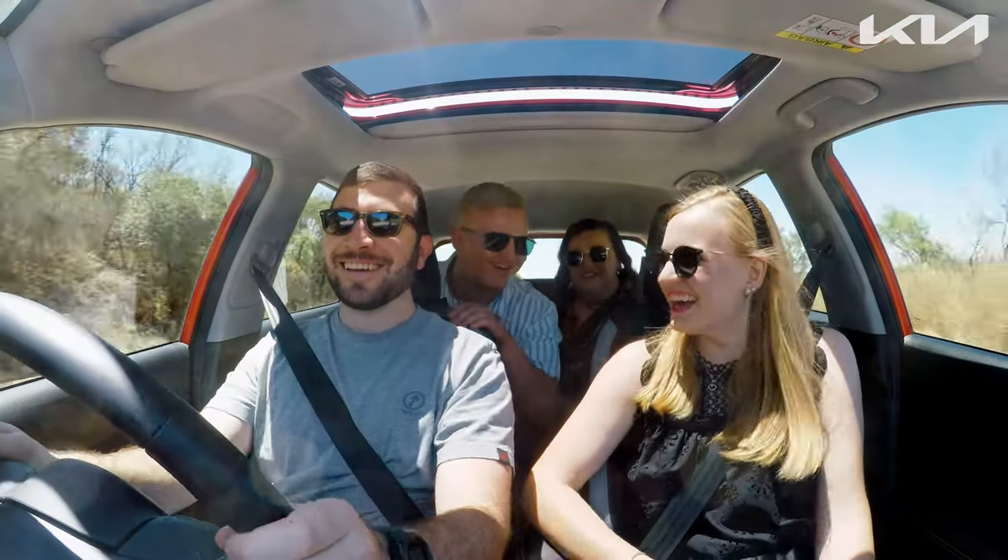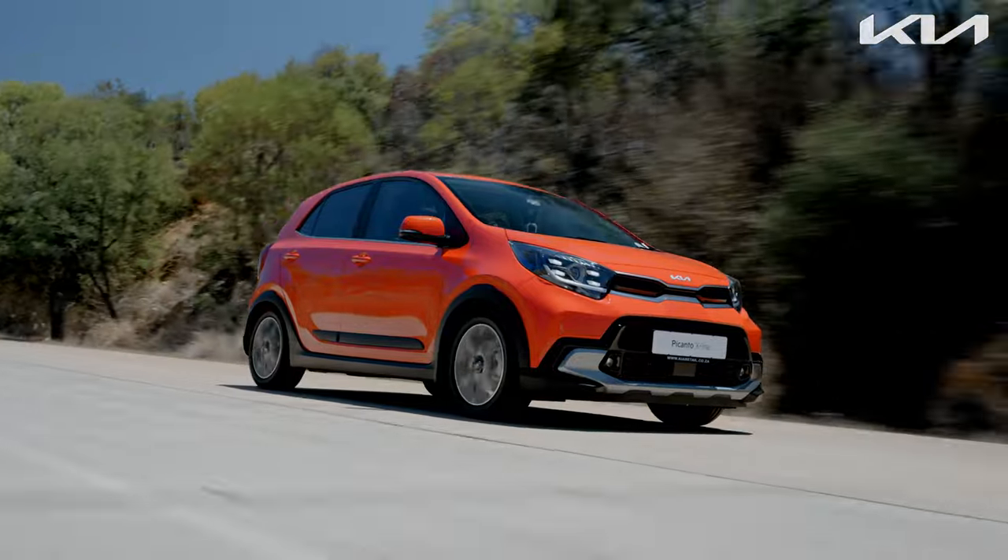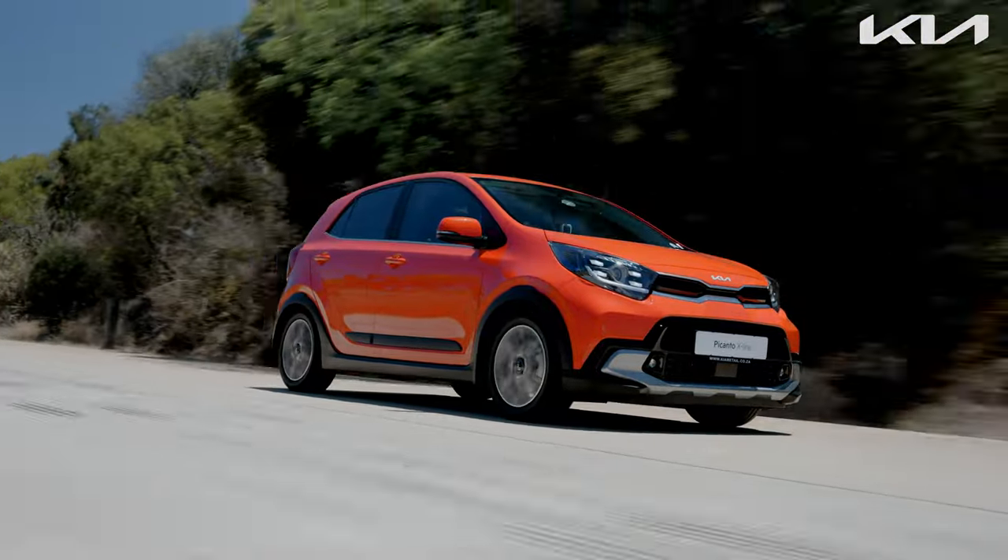The Picanto truly embodies the essence of fun, offering an effortless and enjoyable driving experience for everyday use. The clutch and gearbox operations were smooth and user-friendly, while the small 1.2-litre engine exceeded my expectations, delivering impressive response, especially in urban areas.